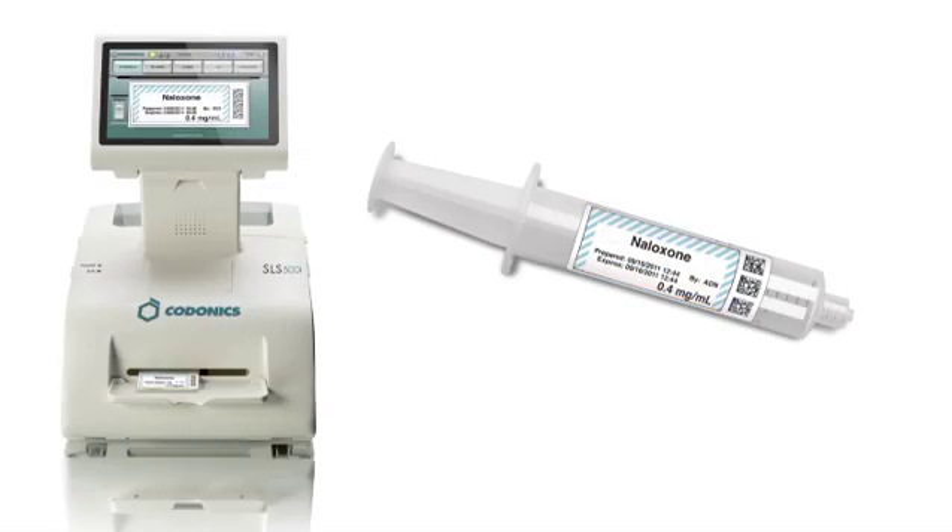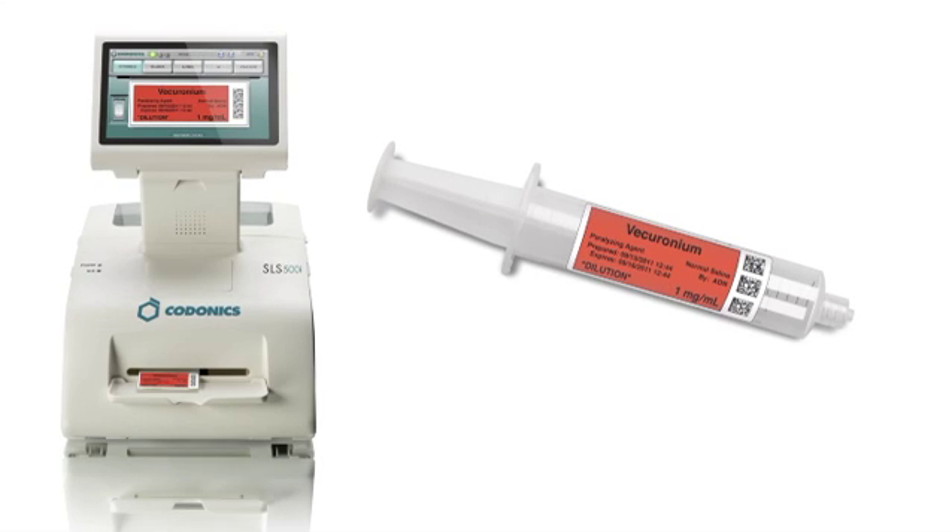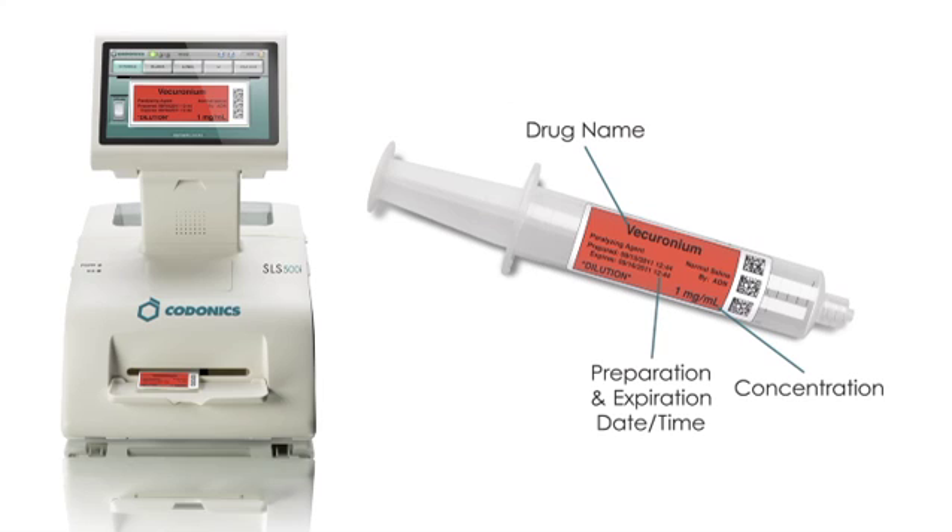The printed labels are color coded based on the American Society of Anesthesiologists' color guidelines and contain all elements required by the Joint Commission, including drug name, concentration, time and date of preparation, time and date of expiration, and the preparer's initials. A variety of other messages can be added, such as warning messages about the drug, including paralyzing agents, anticoagulant, and preservative-free where appropriate.